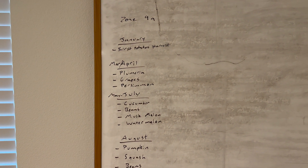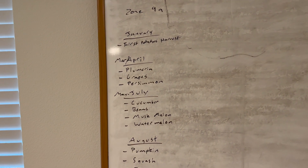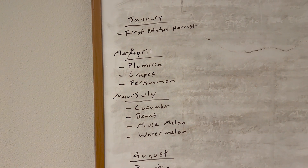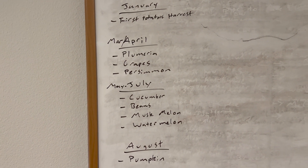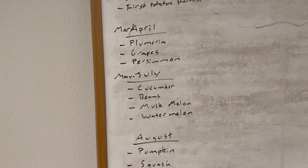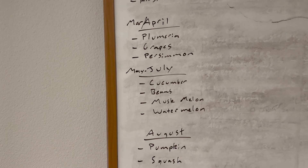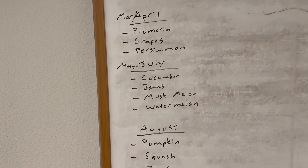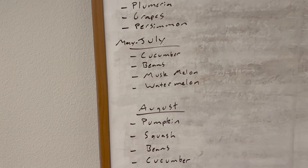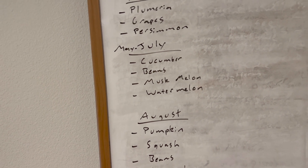We're in zone 9A, so let me take you through the gardening calendar. In January we basically moved in and I did my first potato harvest from buckets. March to April I planted a plumeria tree, grapes, and a persimmon tree — plumeria from a friend, grapes and persimmon from Louie's nursery here in Menifee. Then May through July, Shirin's mom really took over and planted cucumber, beans, muskmelon, and watermelon. These have done the best so far.